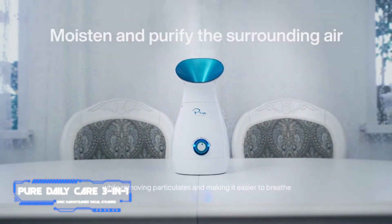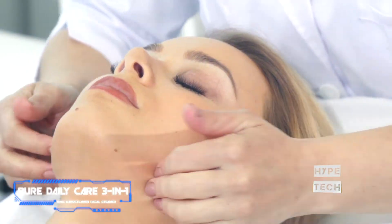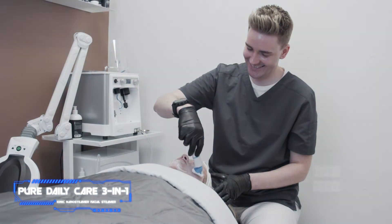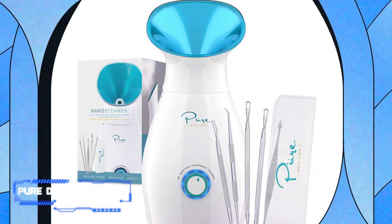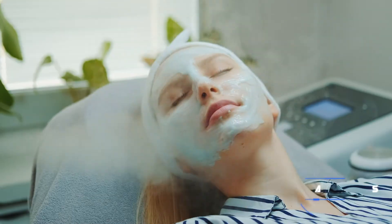The three-in-one nano steamer provides up to 30 minutes of silent steam time, in which charged ionic particles deeply penetrate the skin to unclog pores and clear up blackheads. The device features three interchangeable settings to become a facial steamer, a towel warmer, or a humidifier. Plus, it comes with a bonus five-piece skin instruments kit to remove impurities from the surface.